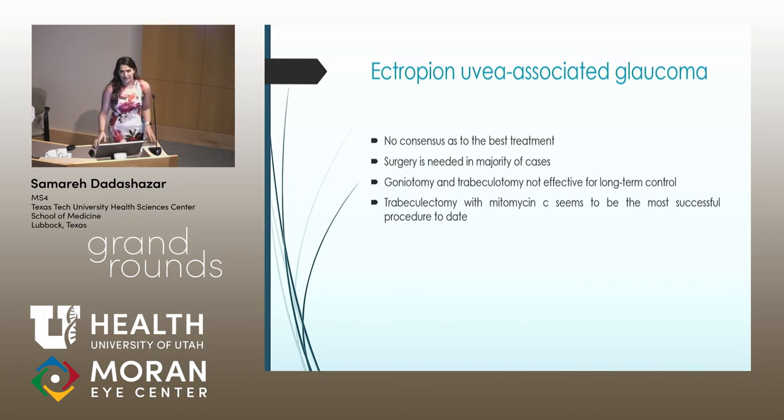There is no consensus as to what is the best treatment for this condition. Surgery is ultimately needed in every case to control pressures. Interestingly, a few articles noted that goniotomy and trabeculotomy may not be as effective for long-term control, which is interesting given how effective they are in primary congenital glaucoma. Our patient did receive a goniotomy and has been doing fantastically. This brings up two important points: we should monitor her closely for the rest of her life in case her pressures go back up, and if her pressures remain stable after goniotomy, what's different about her case and anatomy, and what can we learn about this rare condition? As of now, trabeculectomy with mitomycin C appears to be the most successful procedure for long-term pressure control.